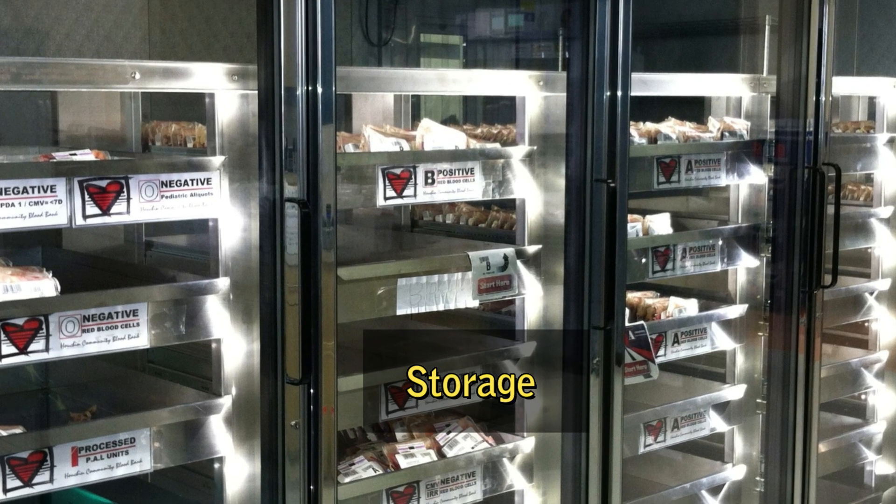Storage. The different blood components are stored in refrigerators or freezers until they are needed.